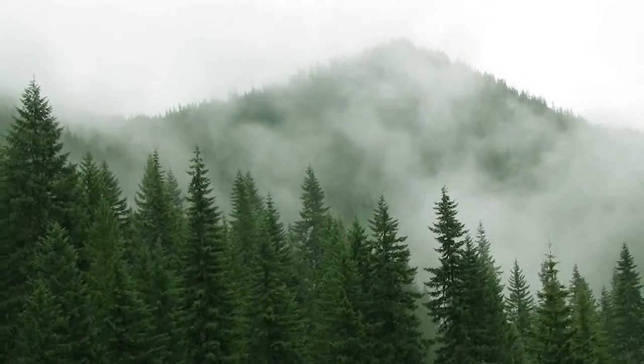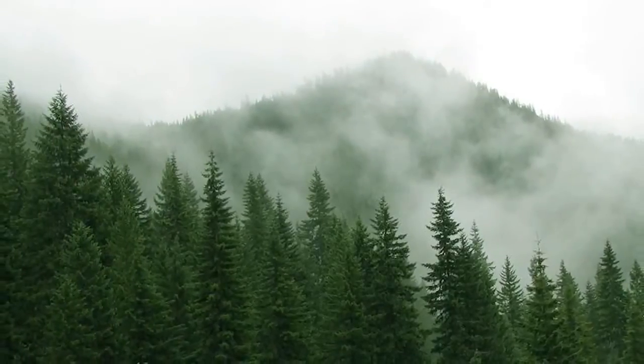The mature height of the Engelmann spruce can reach about 120 feet, but typically here in the Colorado area, we'll see it mature out at about 70 to 75 feet.